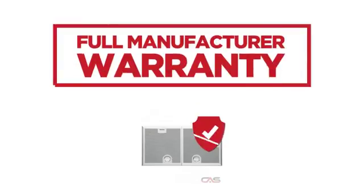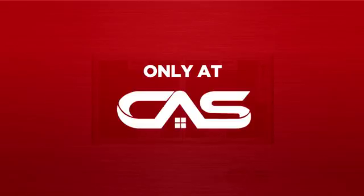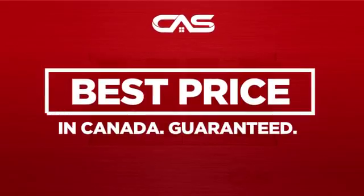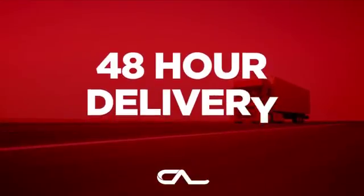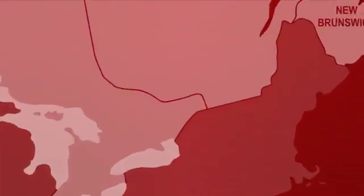Backed with a full manufacturer warranty and only at Canadian Appliance Source, you get this ventilation system at the best price in Canada. Plus, it can be delivered within 48 hours. Order online or get it at one of our showrooms in Canada.